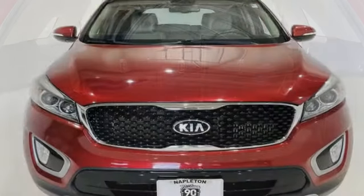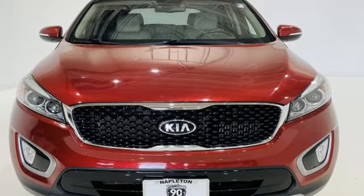Kia, designed for fun, driven for thrills. See it for yourself when you take it for a test drive.